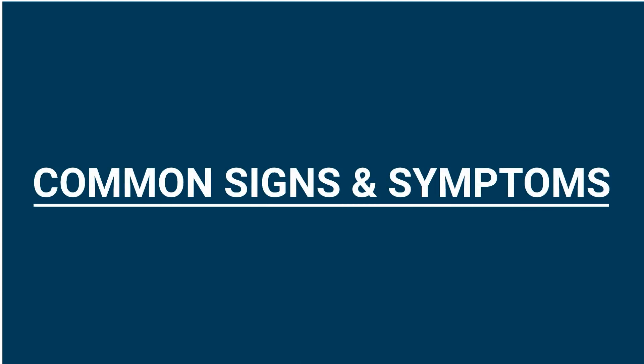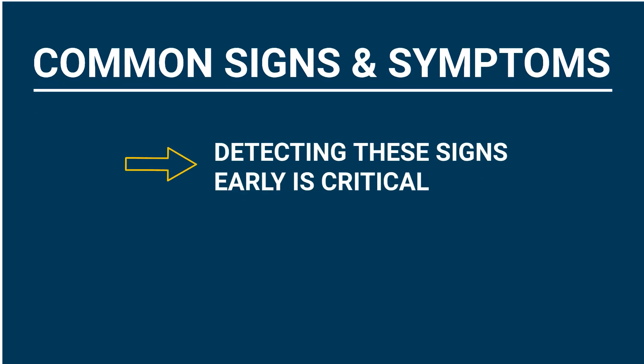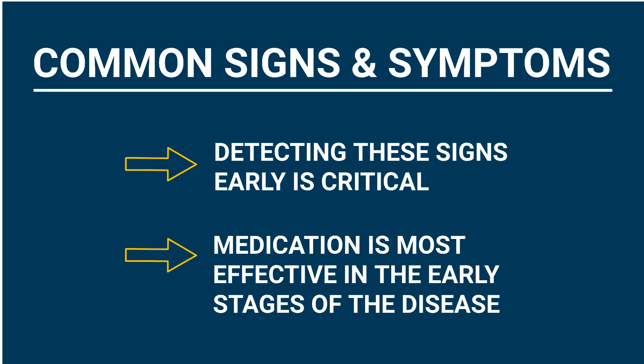In a minute we'll discuss the common signs and symptoms of valley fever. Pay close attention, because being able to detect these signs and symptoms early is critical to a quick diagnosis. This is because the medication used to treat valley fever is most effective in the early stages of the disease.